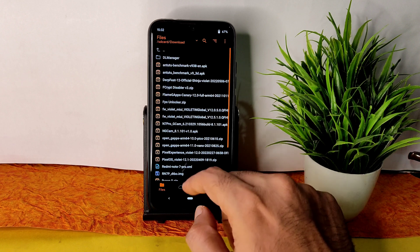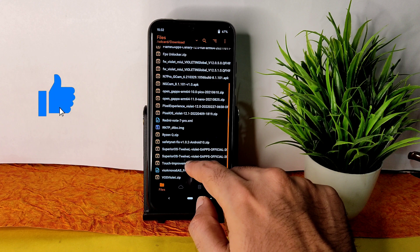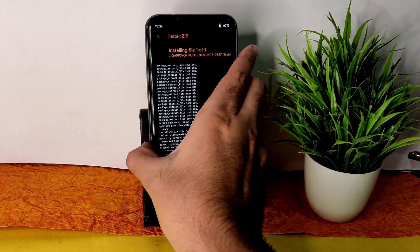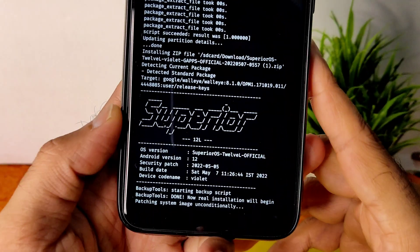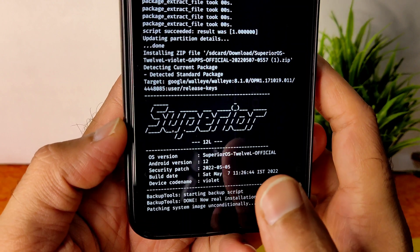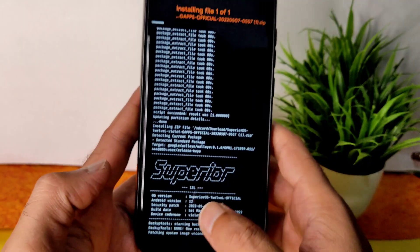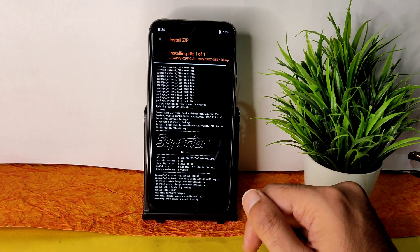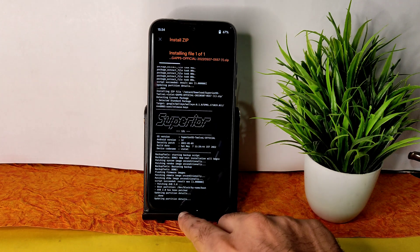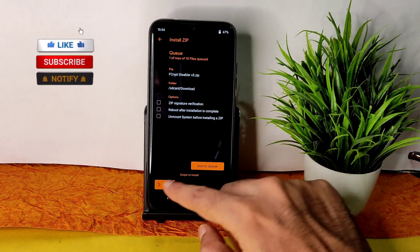Go to the home section again and select your ROM zip file. In this video, I'm going to flash Superior OS 12. You can see it has a May security patch and the latest available build dated May 7th. It takes a little bit of time to flash the ROM — wait until it's done. Once the ROM zip file has been flashed successfully, go to the home section again and select the Fcrypt Disabler V3 and flash it.